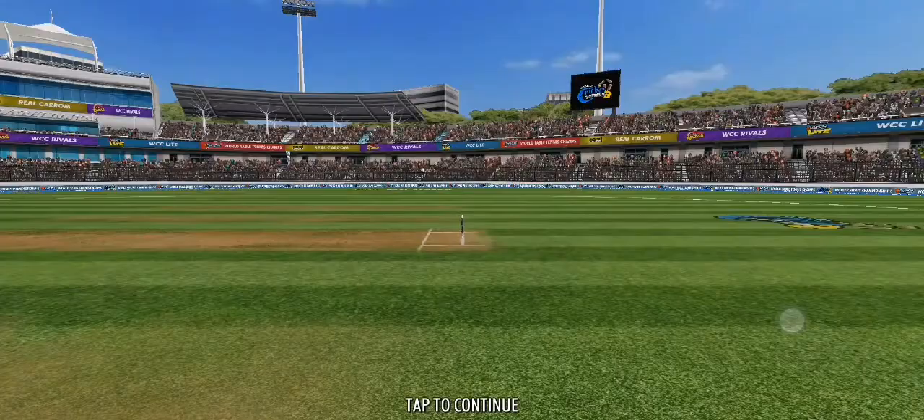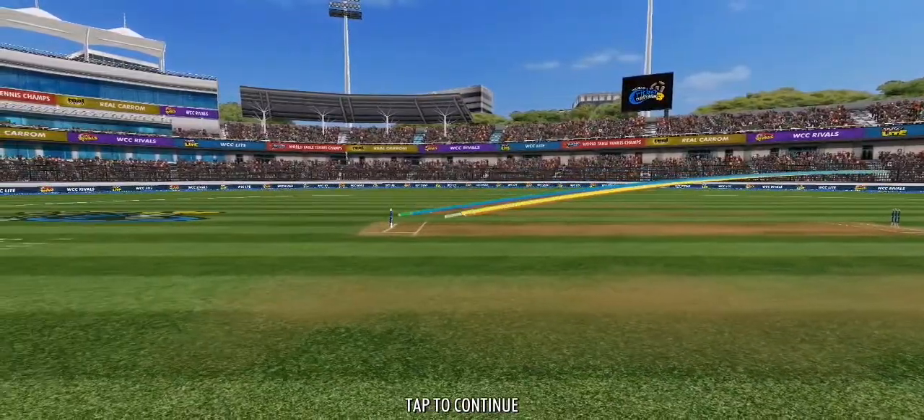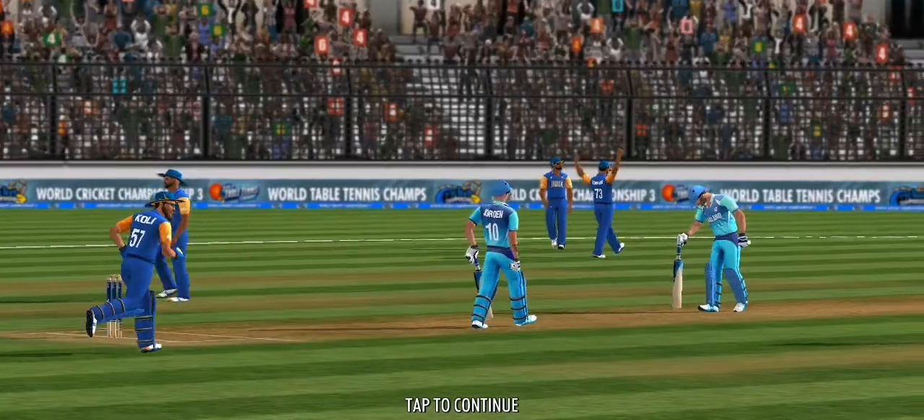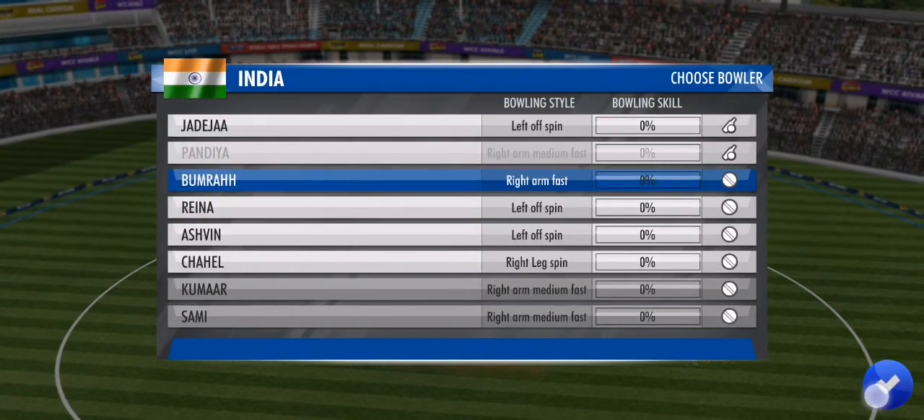They're making the batsman fight for every run. Good show by the fielders. Goes for a square drive, catches the inside edge, and it's stopped by the leg side fielder.